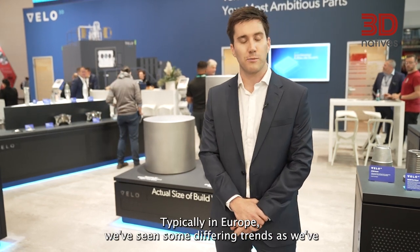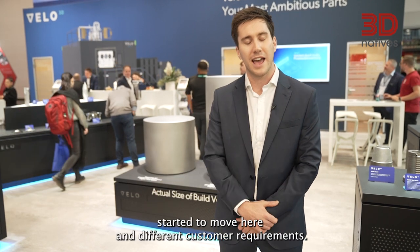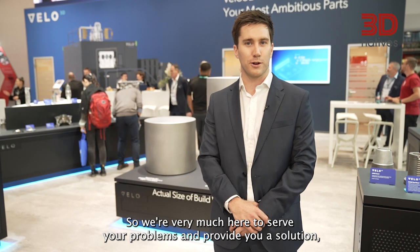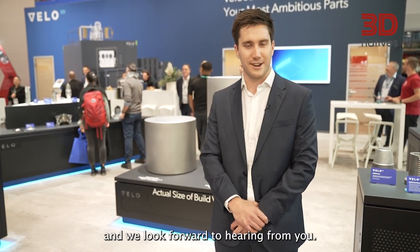Typically in Europe we've seen some differing trends as we've started to move here, and differing customer requirements. We're very much here to serve your problems and provide you a solution, and we look forward to hearing from you.